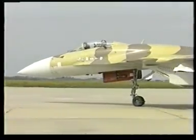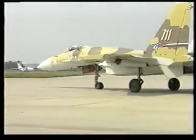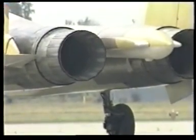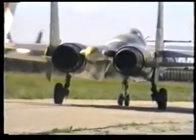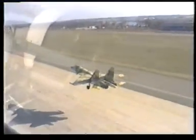SU-35 multirole fighter. Its more powerful engines, designed by the Lyulka-Saturn Design Bureau, are equipped with easily controlled rotating nozzles featuring a unique design. These nozzles are incorporated into the overall control system of the aircraft, thus enabling a considerable increase in its maneuverability.